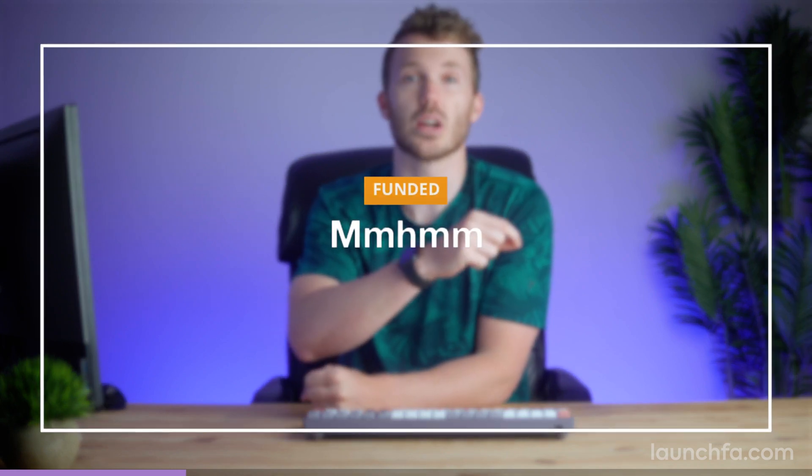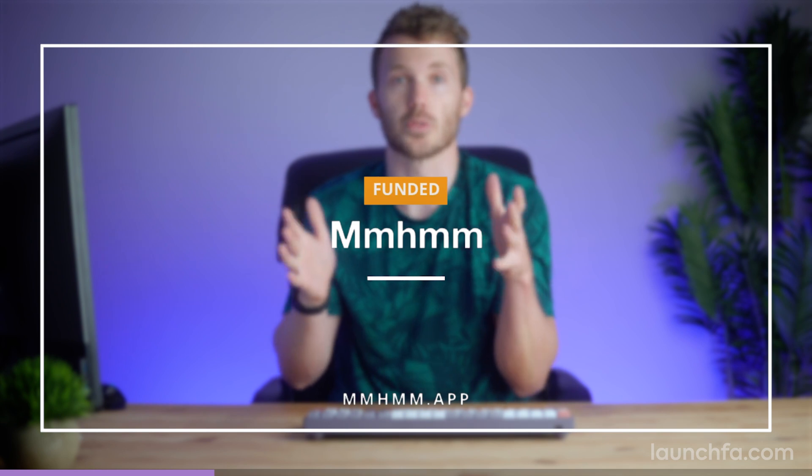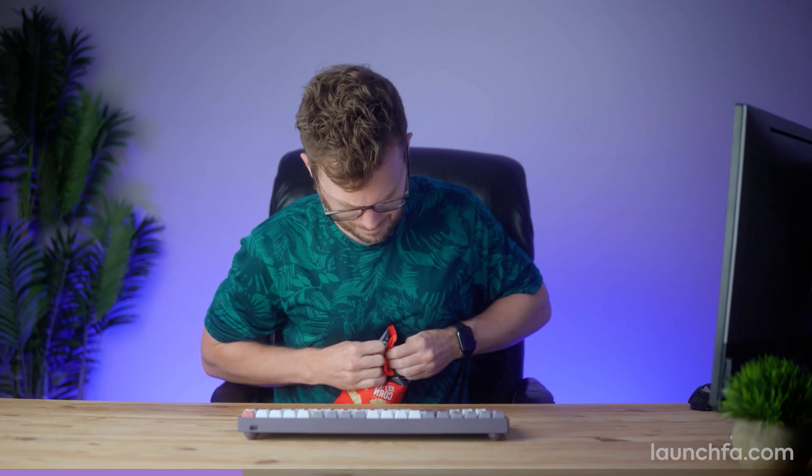Now we featured this tool when they first launched last year — at the time they were Mac only. Well, they got a Windows version out and a new funding round. Are you ready? $100 million. Now there's a lot of startups trying to improve on incumbent video conferencing tools, but $100 million? That makes you stop and take a look.